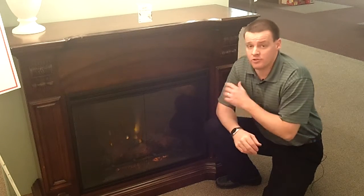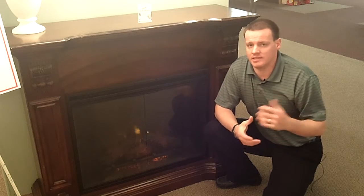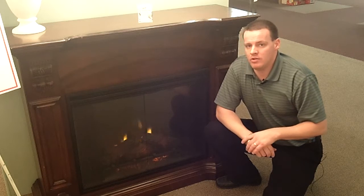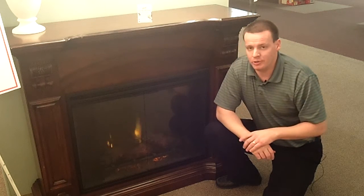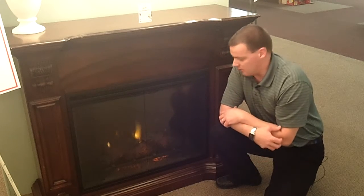The newest technology in electric fireplaces is light emitting diodes, or LEDs. You'll also find these a lot in our lighting department as well. Basically, what the LEDs allow fireplace manufacturers to do is install lights actually inside the logs, as well as in the picture behind the logs.